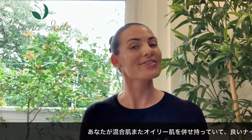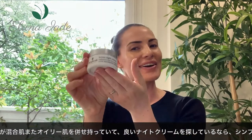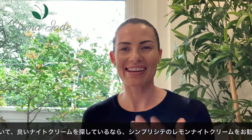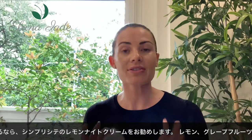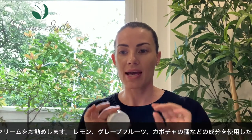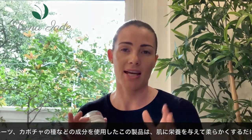If you have combination to oily skin and are looking for a good night cream, I recommend using the Simplicite Lemon Night Cream. With ingredients such as lemon, grapefruit, and pumpkin seed, this product not only nourishes your skin, it also has anti-aging benefits. It improves the appearance of acne and breakouts and can even help with hyperpigmentation.